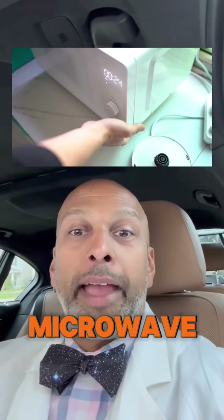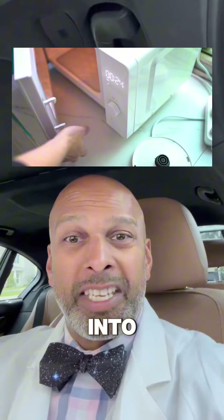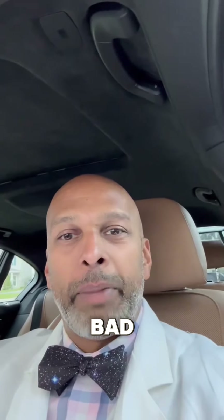The worst is when you microwave these plastics — your food in these plastic containers — and it leaches into the food. Don't do that. Bad.